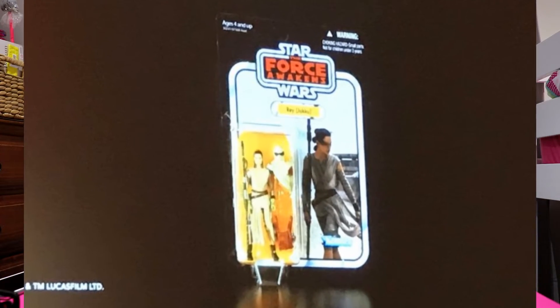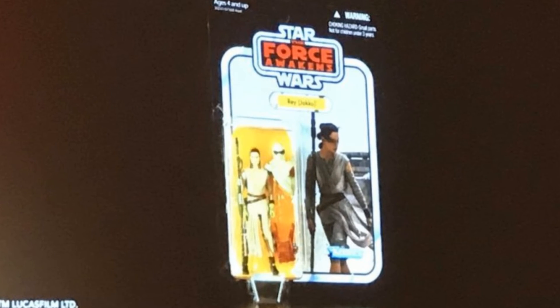First thing I want to mention is in the 3.75 inch figures they are doing a Vintage Collection. We all know the Vintage Collection is coming because we saw that at Star Wars Celebration — we saw Rey on a card, the Force Awakens Vintage Collection returning in 2018. So we know Rey is coming out.